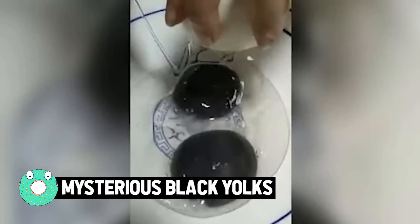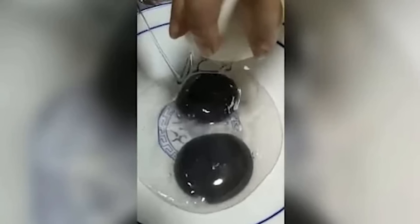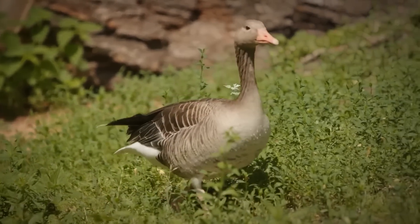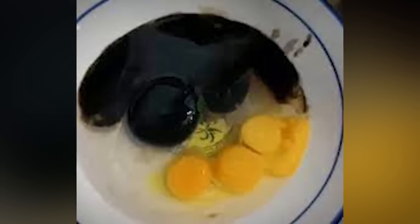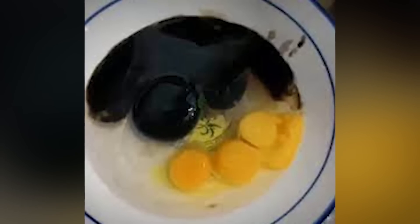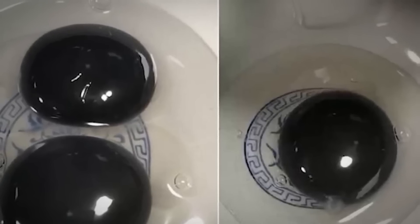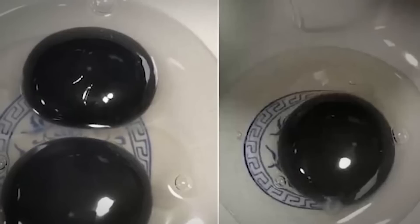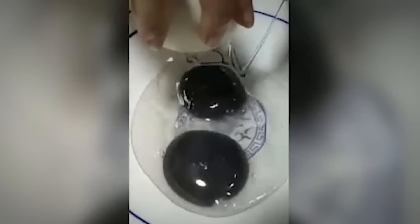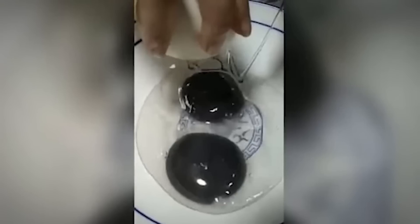Mysterious black yolks. Photos and videos of these strange eggs have been doing the rounds on social media. Experts are baffled at a goose in China laying eggs with strange black yolk inside them. The eggs apparently came from a normal gray goose. When the owner cracked open these regular-looking goose eggs, the yolk came out dark gray — almost black — rather than yellow or orange. Neither he nor the goose's owner could explain what had turned the yolks black.